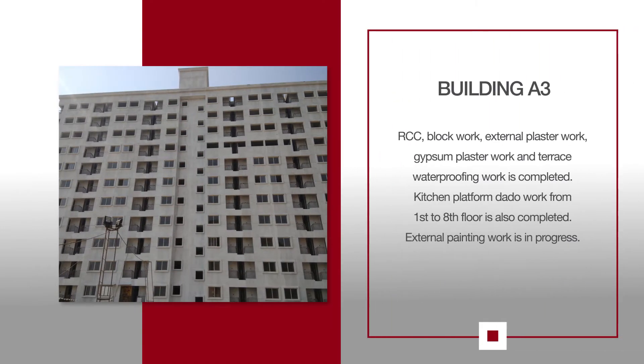For A3, RCC, Block Work, External Plaster Work, Gypsum Plaster Work, and Terrace waterproofing work is completed. Kitchen Platform Dado Work from 1st to 8th Floor is also completed. External Painting Work is in progress.